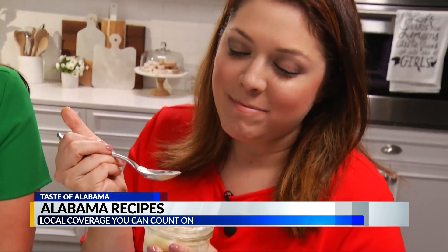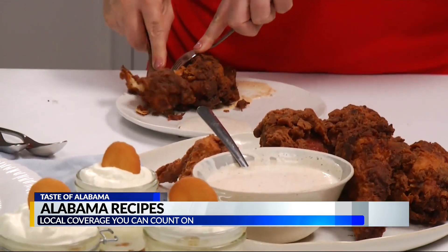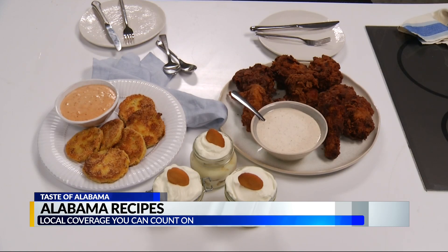When it finally came to eating, we had few words because we were just too busy enjoying ourselves. Alabama recipes don't disappoint.